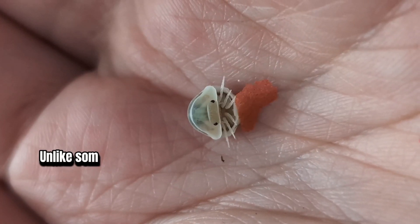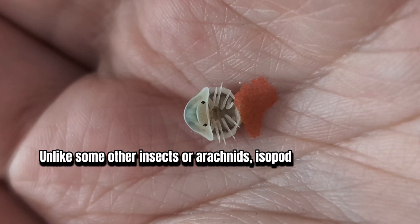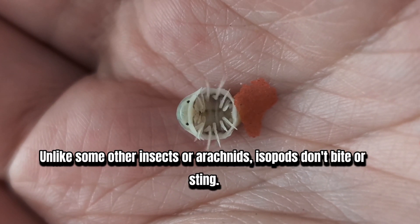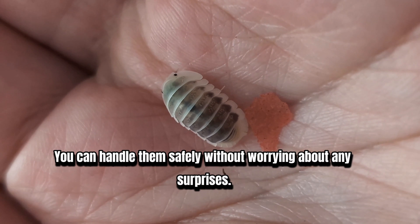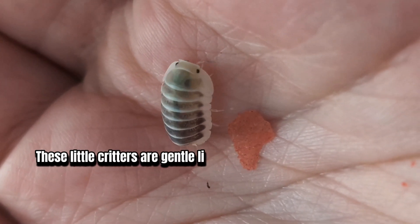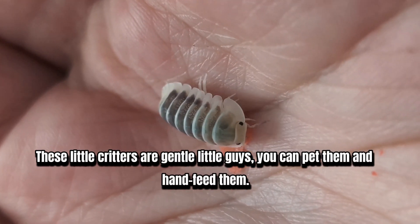8. Harmless. Unlike some other insects or arachnids, isopods don't bite or sting. You can handle them safely without worrying about any surprises. These gentle little critters can be petted and even hand-fed.